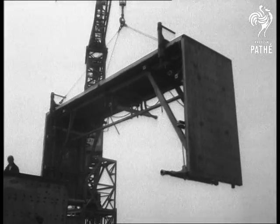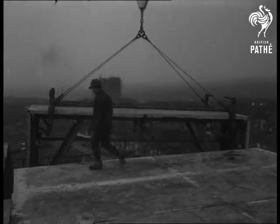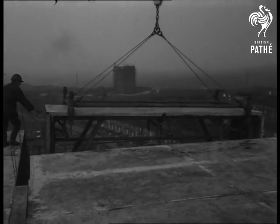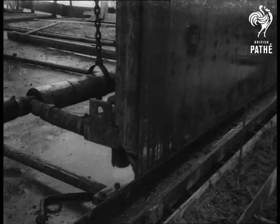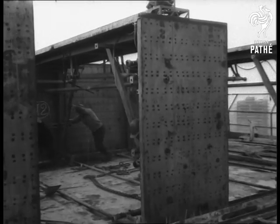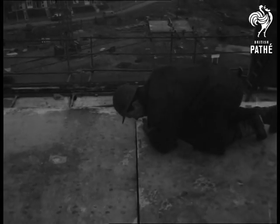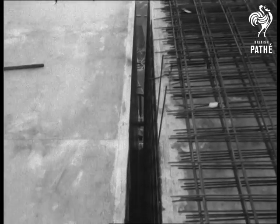The really revolutionary idea is the steel formwork. It's a mould of highly finished steel in which concrete is poured to set with so smooth a finish that no plastering is required. And as the formwork is heated, the concrete sets in 12 hours instead of the usual several days. Then the moulds are unbolted and moved on for another section. The contractors expect a one-third saving of time.